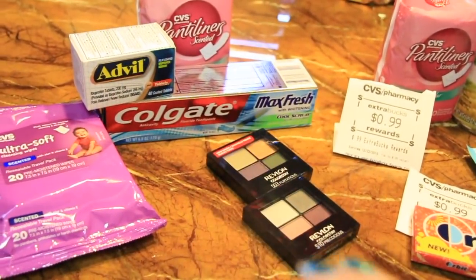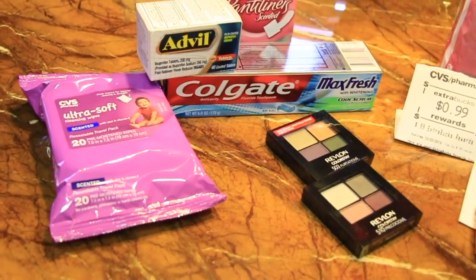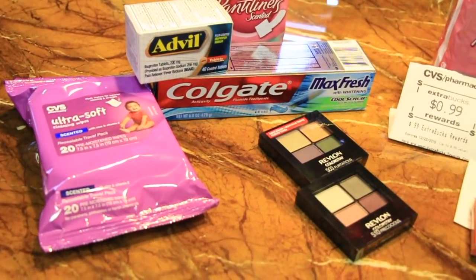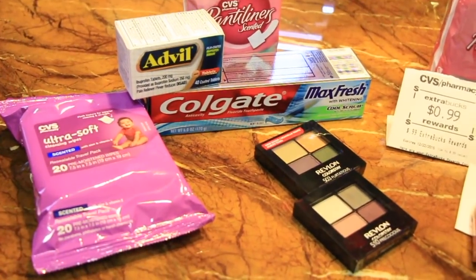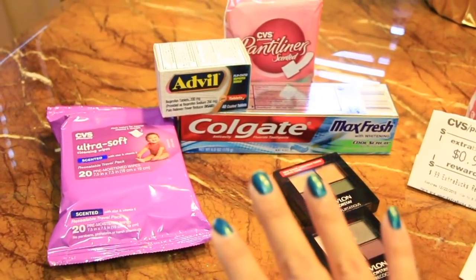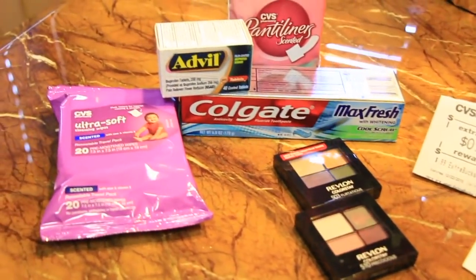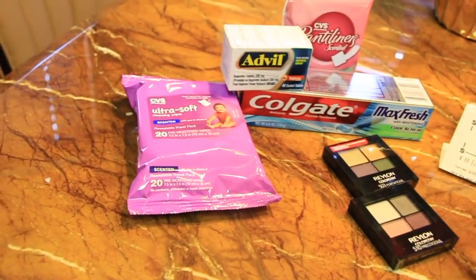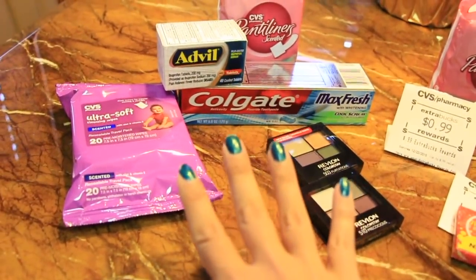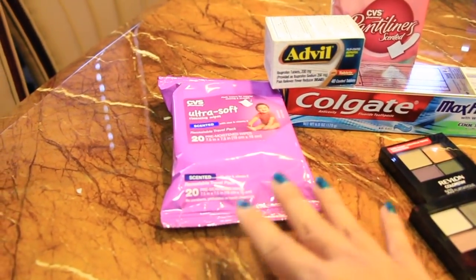I actually went to three different stores because I was looking for different items. They didn't have everything in one store, and at another store you can only use one card — you're not allowed to use another, so it was complicated. At this first store I couldn't find a lot of the things that were on sale, so I don't have the extra care bucks to show here because I used them towards the next transaction.